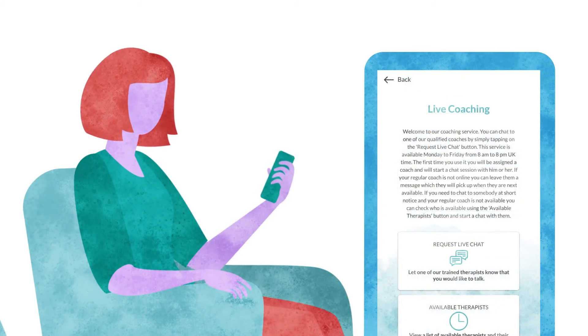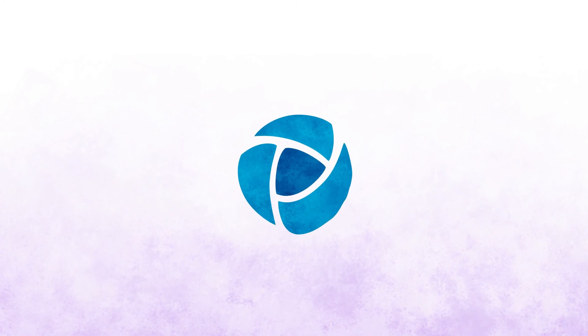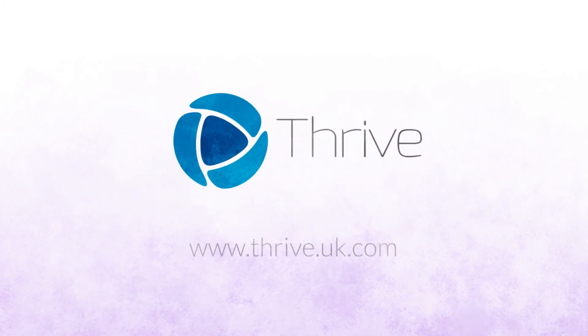Our integrated resources and live chat service mean that help is always at hand. Take the first step today. Training your mind to build resilience and improve your mental health has never been so easy. Download Thrive from your Apple or Android App Store.